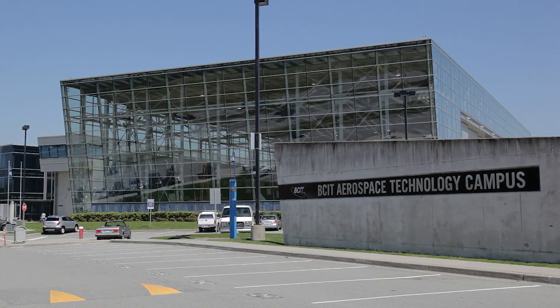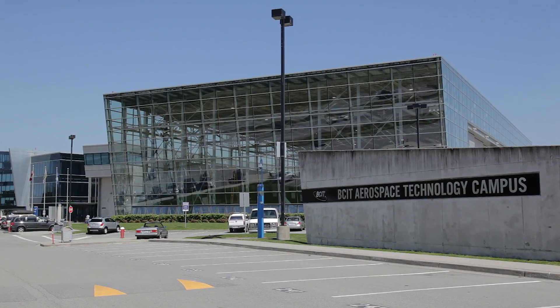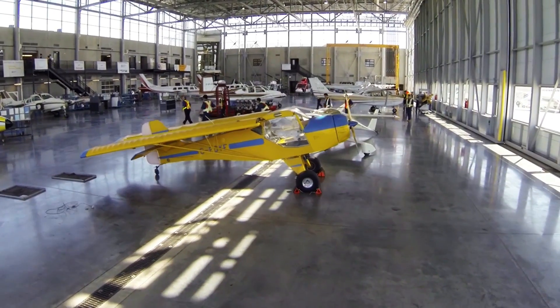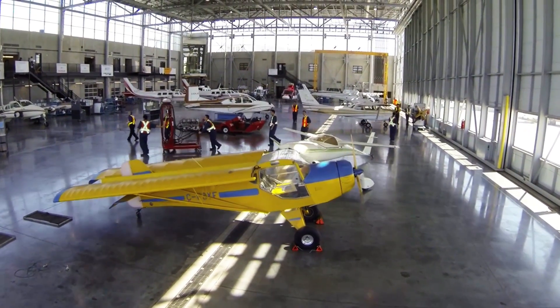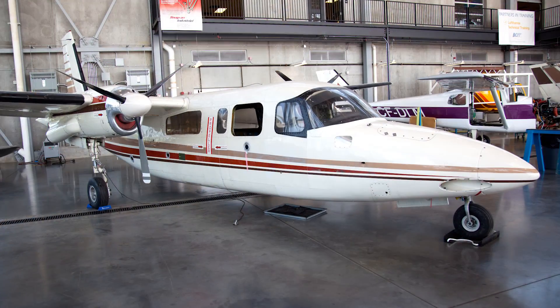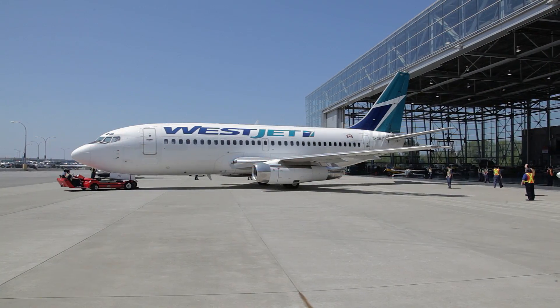At the aerospace campus, I really like the resources and the tools that we use on airplanes. I enjoyed working on the bigger planes at BCIT. We had Cessnas, Turbo Commanders, and Boeing 737s.